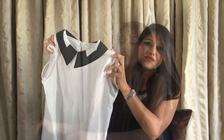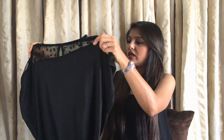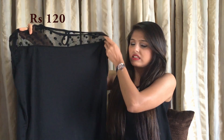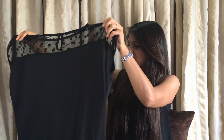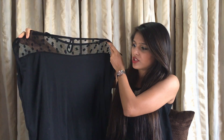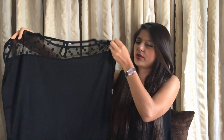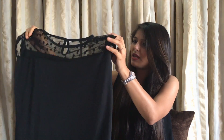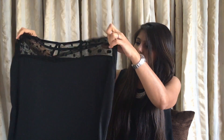Moving on to this one — this one is a fail, to be honest. I ordered a medium size and as you can see, this isn't a medium; it's a bit large for me. I really like the top though, so I might just get it altered. This was for almost 120 rupees, so no big deal — I might just get it altered at my local tailor.